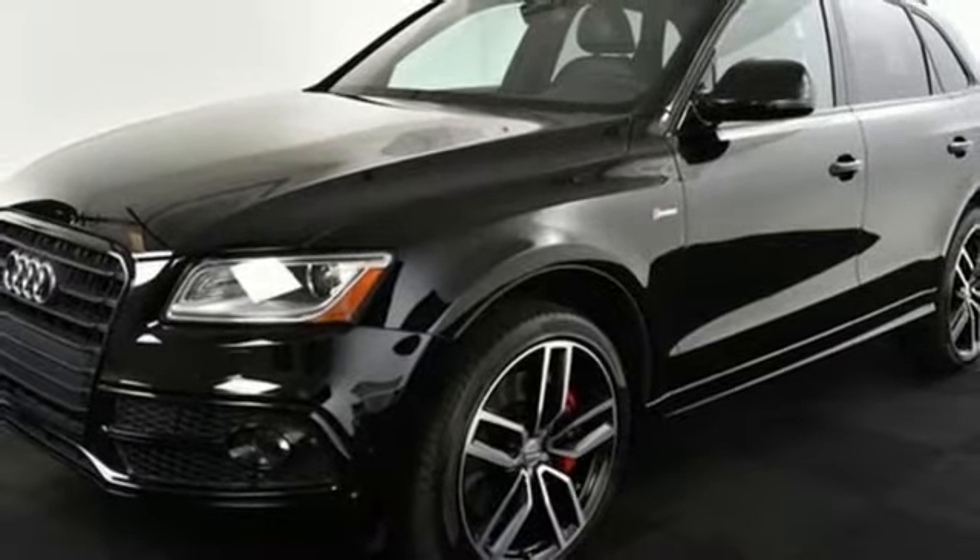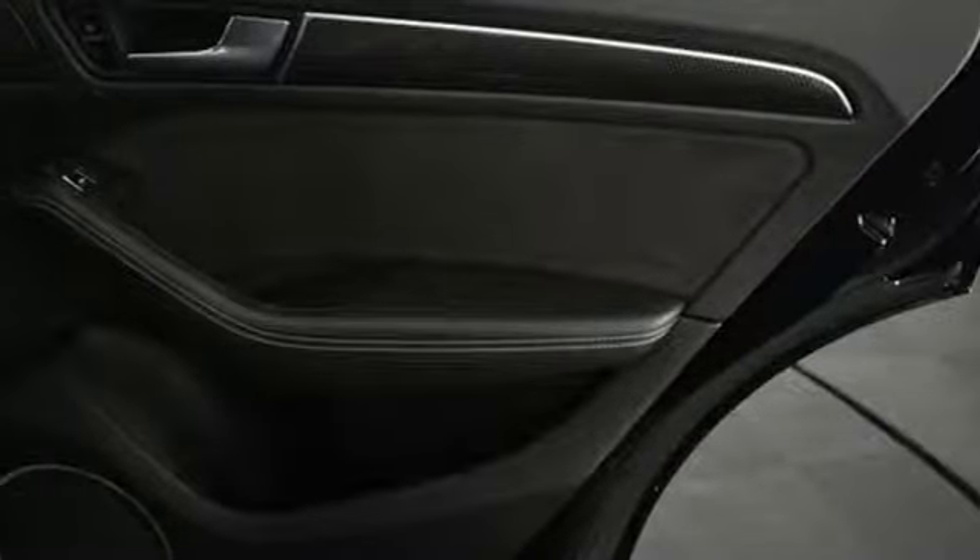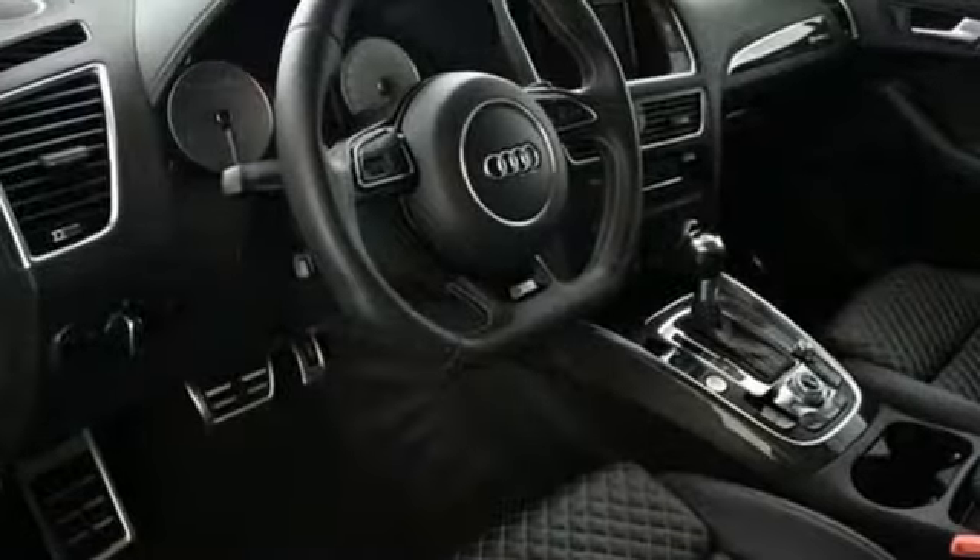AM FM stereo. Front heated sports seats. Doors and push button start proximity key. And automatic transmission.